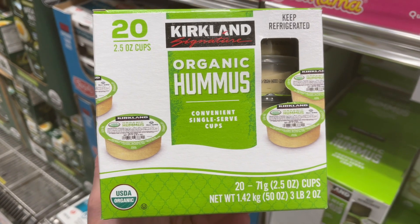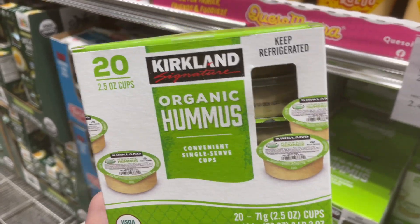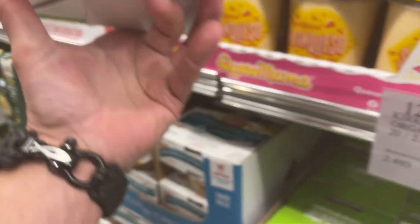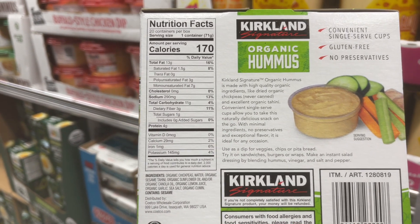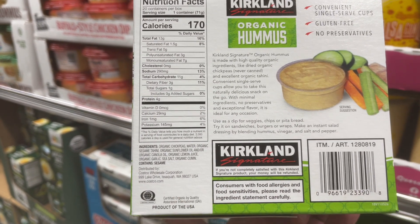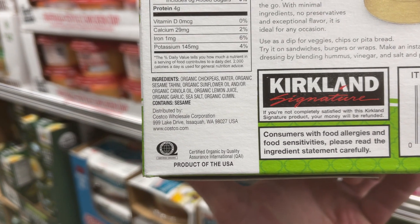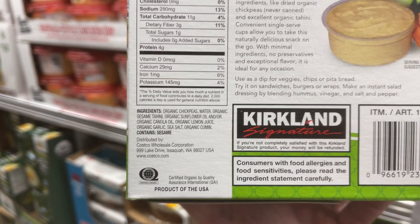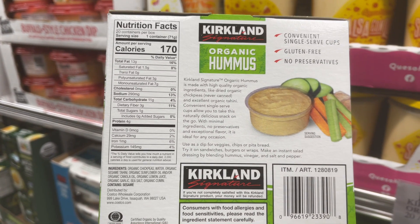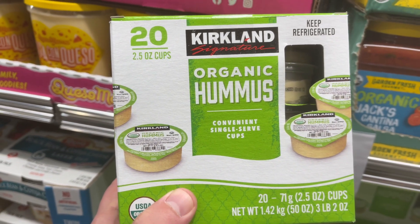Now I want you to be aware that not everything with the Kirkland Signature is going to be good for you. Take organic hummus — it looks like a great deal and everything's organic. But when you look deeper at the ingredients list, the third ingredient is sunflower oil and/or canola oil, also known as rapeseed oil — also used as a biodiesel to power engines. Is that something you want to put in your body? It's highly inflammatory and it's not good for you. This is the kind of thing you have to look out for — you have to read the labeling.